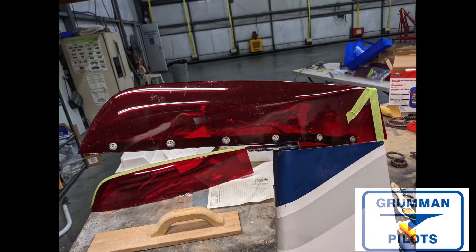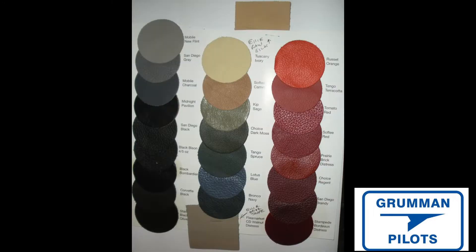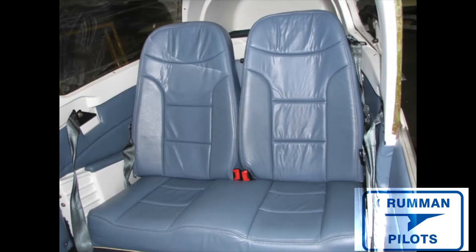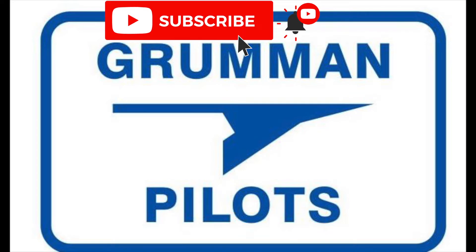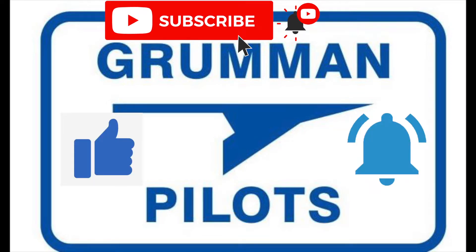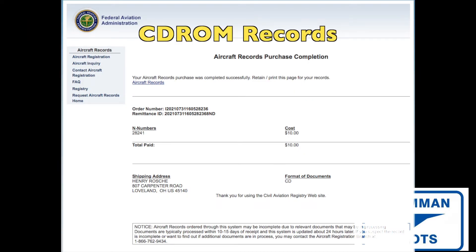Good morning ladies and gentlemen and welcome to Grumman Pilots YouTube channel. Today is Hangar Flying episode 14 and we have quite the mixed bag of stuff for you. In this episode we have an update on Project Tiger as well as some other things that have been going on. Please subscribe, hit the like button, and hit notify to stay current with our content.